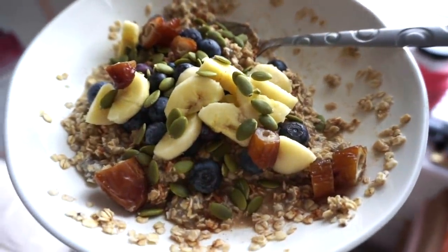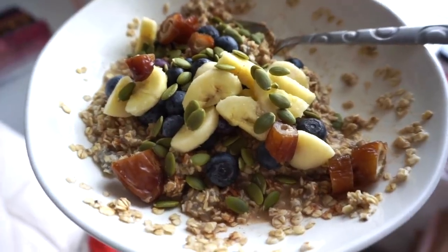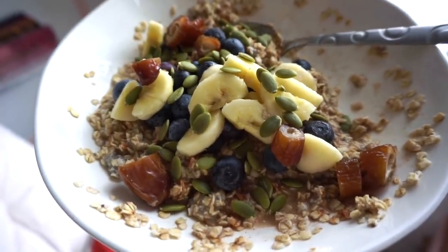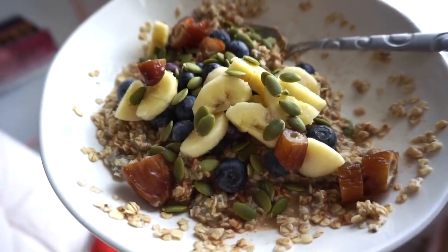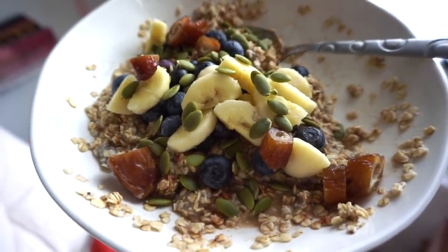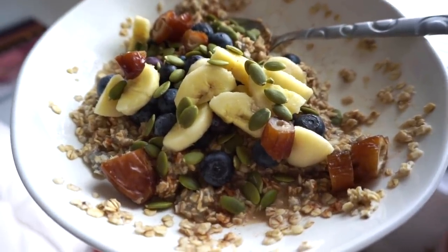Good morning! I figured I'd share my breakfast with you guys. In here I have two packets of plain oatmeal — no sugar or cinnamon added — plus half a teaspoon of chia seeds, cinnamon, sliced dates, half a banana, a handful of blueberries, and some pumpkin seeds. This keeps me full for such a long time and it's very tasty.